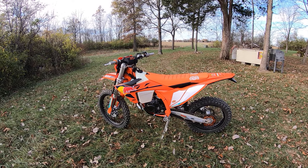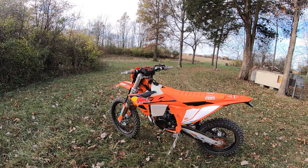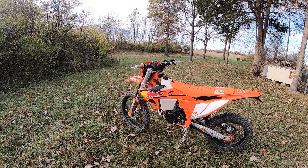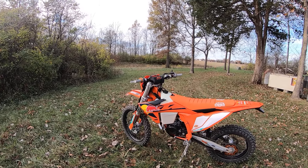It is a beautiful day in Ohio and this is my brand new 2025 KTM 300 XCW Champion Edition. Just picked it up yesterday from my good buddy Wally at KTM Wheelsports Force Columbus, Ohio.